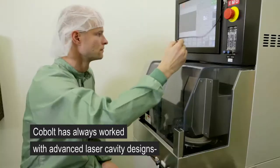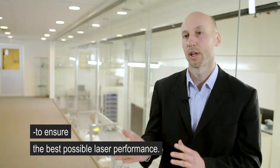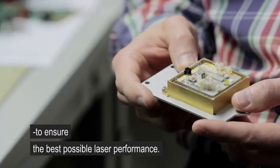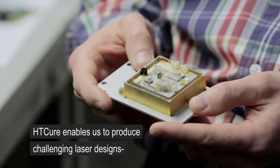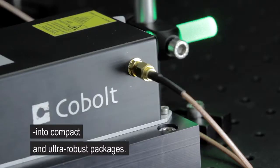Cobalt has always chosen to work with advanced laser cavity designs in our products to ensure that we can extract the best possible performance from the lasers. And HD-Cure enables us to produce such challenging laser designs into compact and ultra-robust packages.